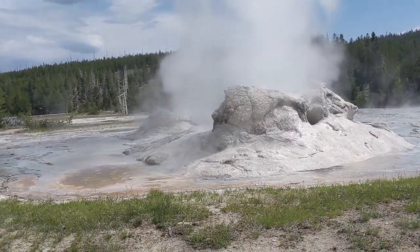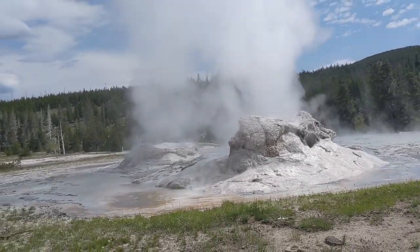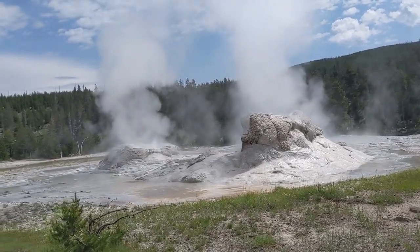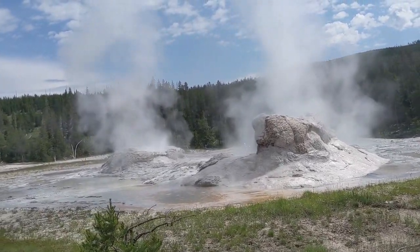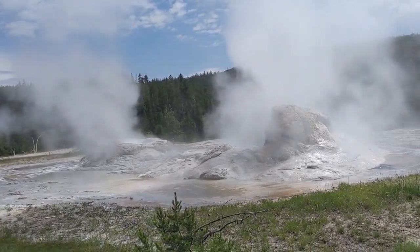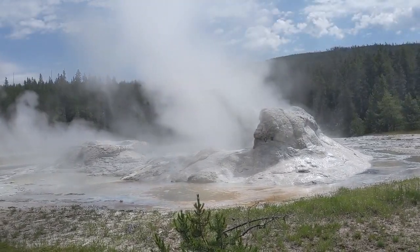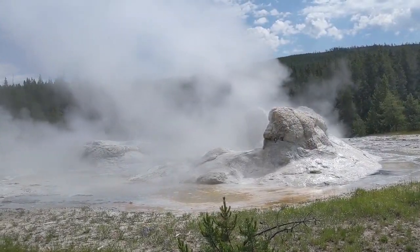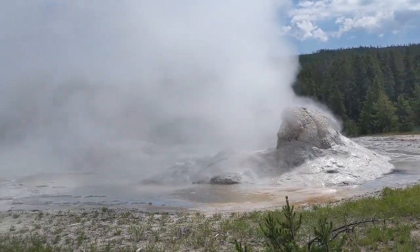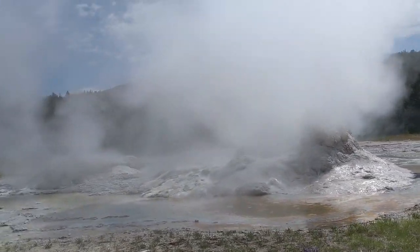The cone geyser — the cone is formed as sinter, and sinter in this part of Yellowstone gets brought up from underground at the rate of about an inch every hundred years or so, about two and a half centimeters. So if we estimate that cone is about six feet tall — 72 inches — that makes it approximately 7,200 years old. That's an estimate, yes, and it's a fun way to do things; it's not necessarily that accurate.